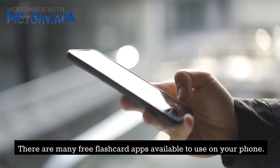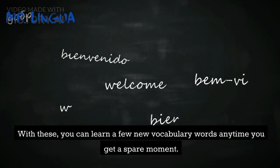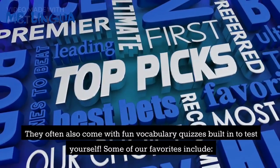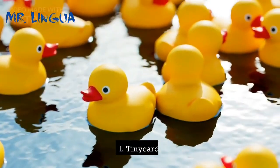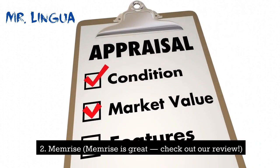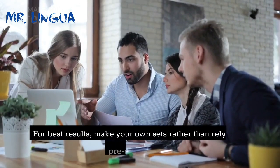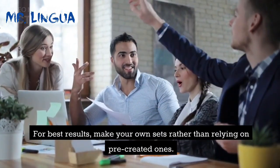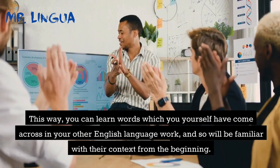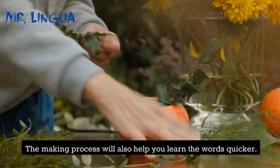There are many free flashcard apps available to use on your phone. With these, you can learn a few new vocabulary words anytime you get a spare moment, and they often come with fun vocabulary quizzes built in to test yourself. Some of our favorites include Tiny Cards, Memrise, Word Power Light, and Quizlet. For best results, make your own sets rather than relying on pre-created ones. This way, you can learn words which you yourself have come across in your other English language work, and will be familiar with their context from the beginning. The making process will also help you learn the words quicker.